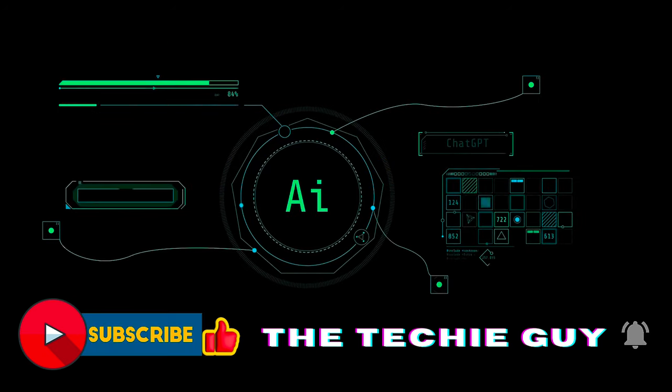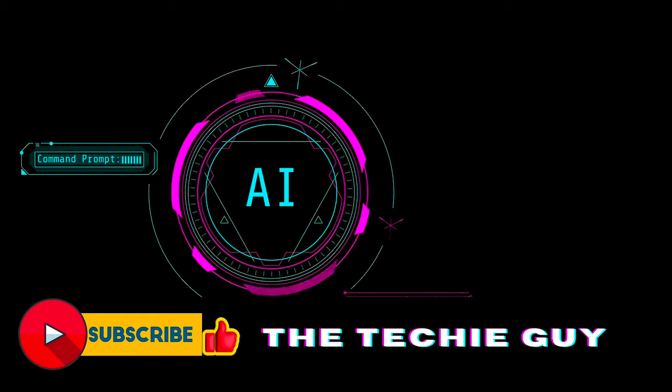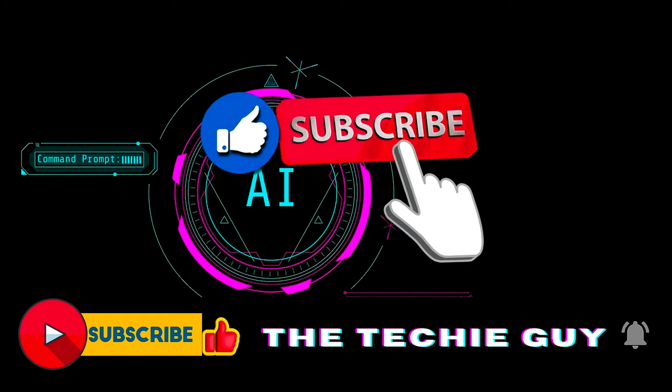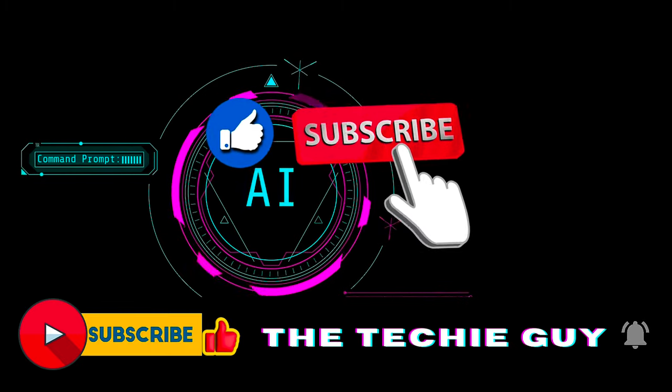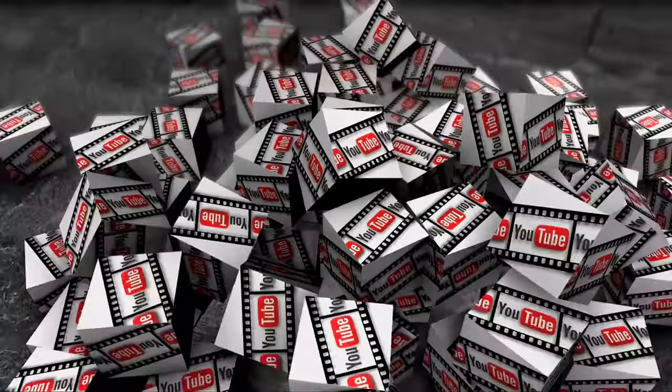But before we continue, let me introduce myself. I am your host, and you can call me the Techie Guy. Currently I am working as a data analyst, and I have a love for any tech-related updates. I love to create and share these kinds of videos with you, so I would request you to hit that like and subscribe button for more updates. Your support helps the YouTube algorithm suggest our videos to more tech-enthusiastic people like you and me.